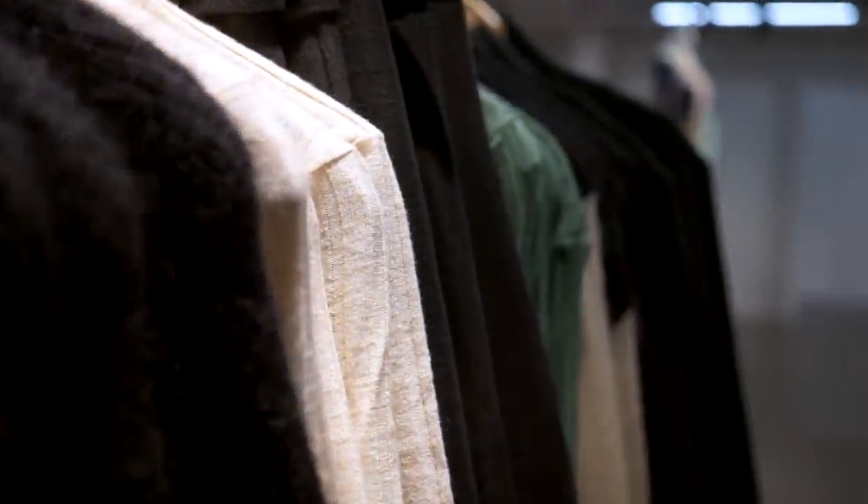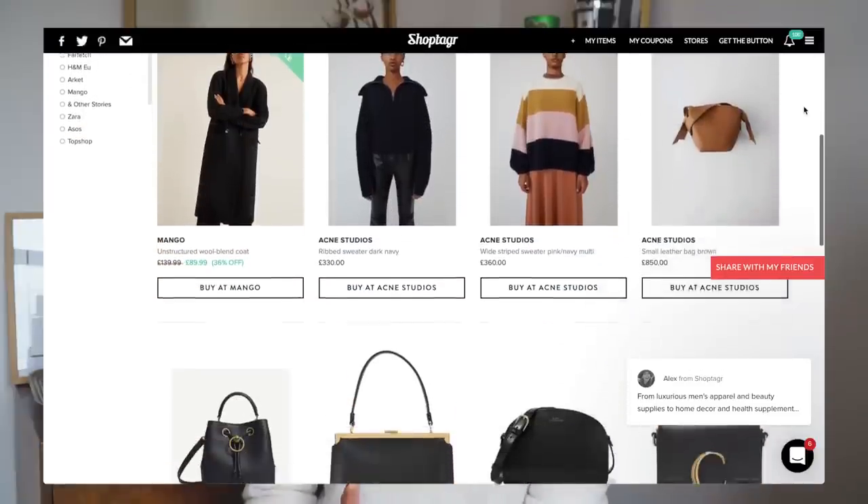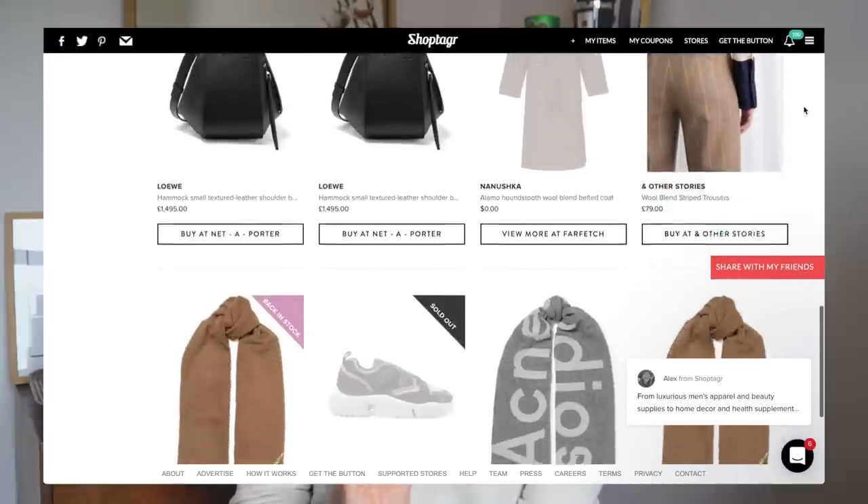Step number one is to plan and create wish lists. One of the steps towards resisting impulse buying is to work towards investment purchases and smarter purchases. Creating wish lists is really great because it means you're going to work towards pieces that you really want. I use an application called Shop Tagger to create wish lists — I've partnered with them on this video. It's an application you can have on your desktop or mobile, it's really simple and it's free.